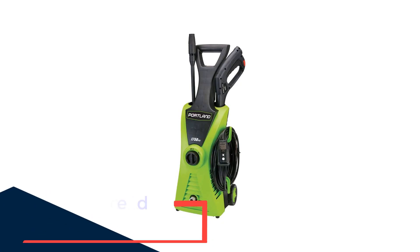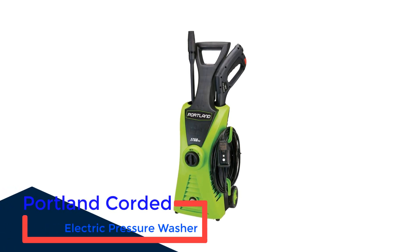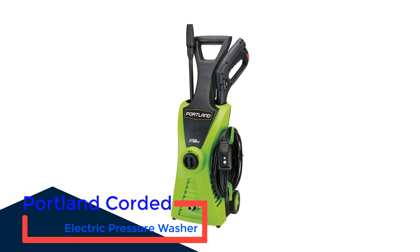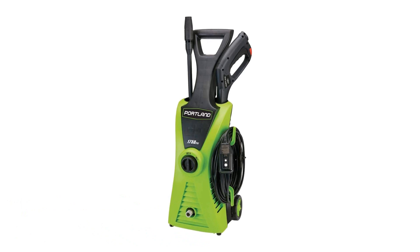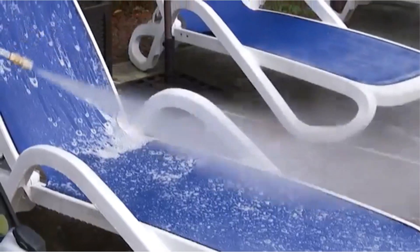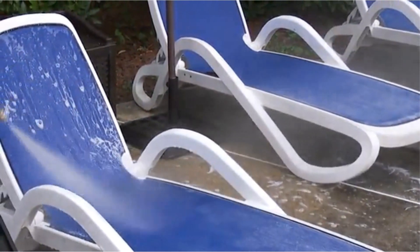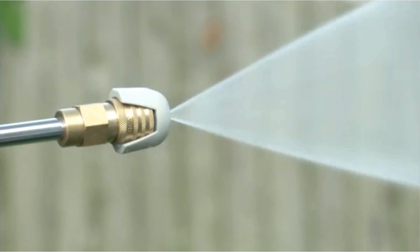Number 2: Portland Corded Electric Pressure Washer. If you don't need a pressure washer for anything more demanding than washing your car and cleaning your fence and wooden deck, and don't want to overspend on something that's just going to sit in the garage most of the time, then this Portland pressure washer is a great choice. It's light and easy to use, with just the right pressure for washing your car with a low-pressure detergent bottle attachment, though it has just an adjustable nozzle rather than dedicated tips.